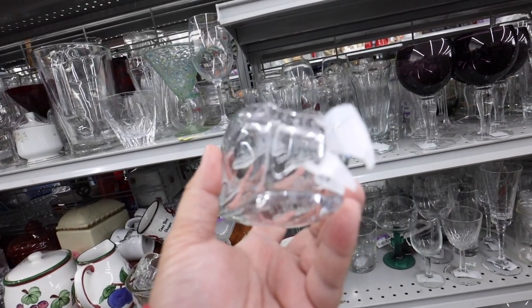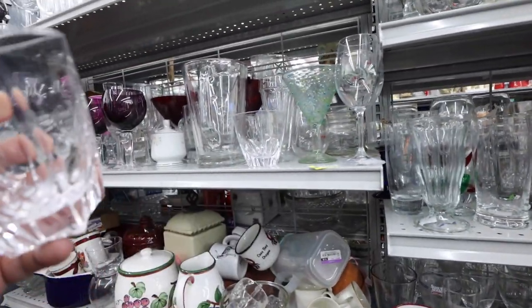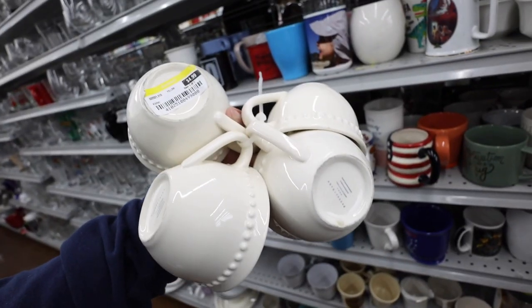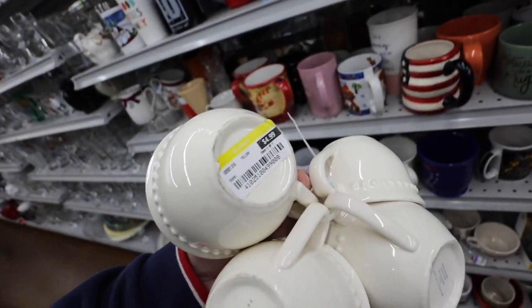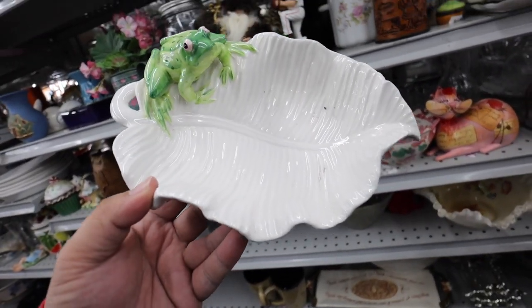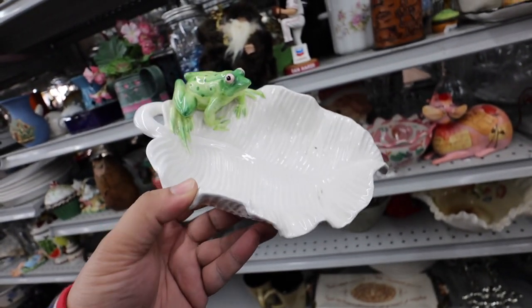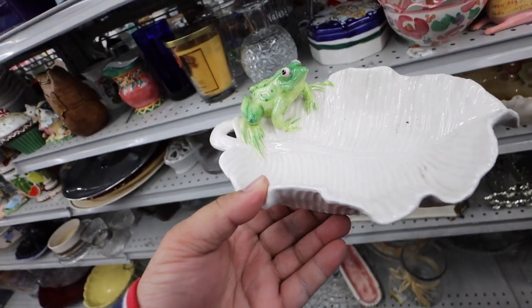I just found some Vera Wang for Wedgwood glasses — there's another one right there. You guys, I just found these Emma cups from Pottery Barn but they're chipped so I'm sad about it. Oh my gosh, how cute is this? Like a little leaf with a frog. I wonder if this is food safe — it's adorable.